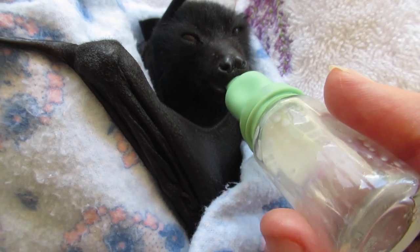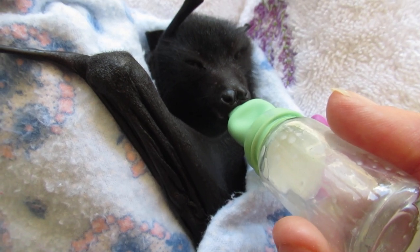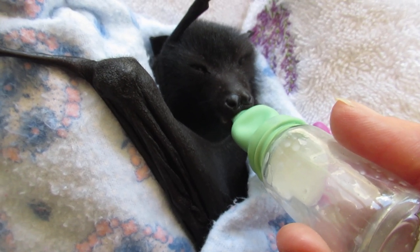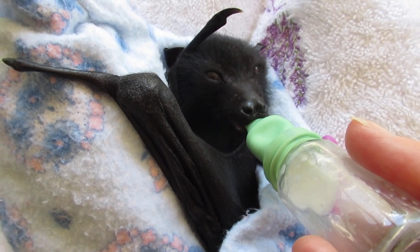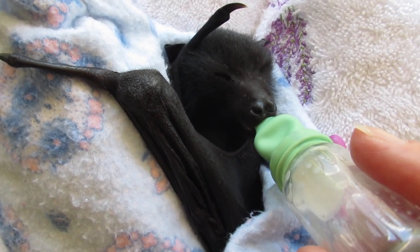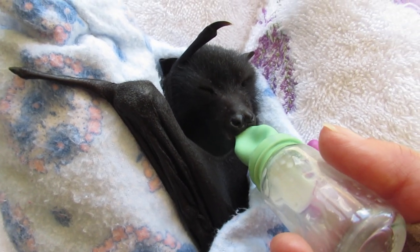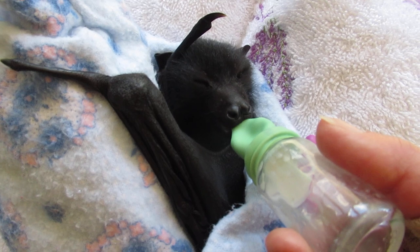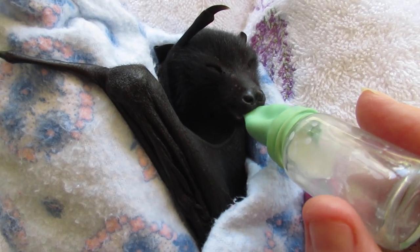So in another week or two, we'll start on bat lollies, which are tiny pieces of very soft fruit that's been skinned and have the core removed — probably pear. Until he gradually starts eating larger pieces of fruit, he'll take more volume of milk, and by 12 weeks he'll be fully weaned off milk and onto a predominantly fruit diet.